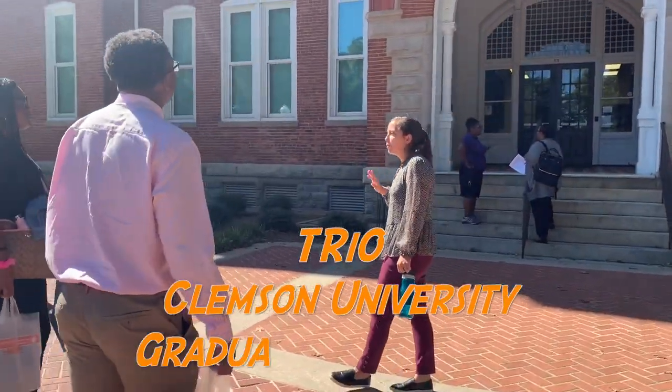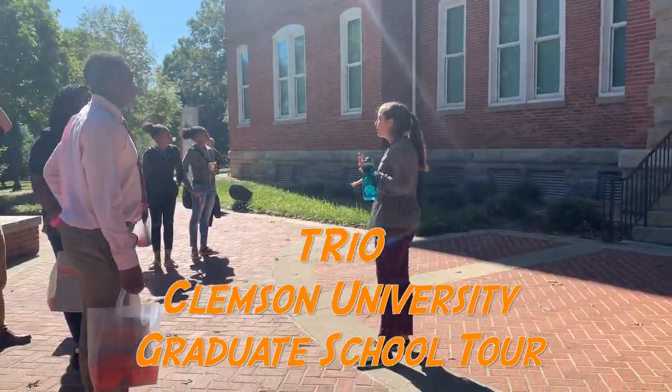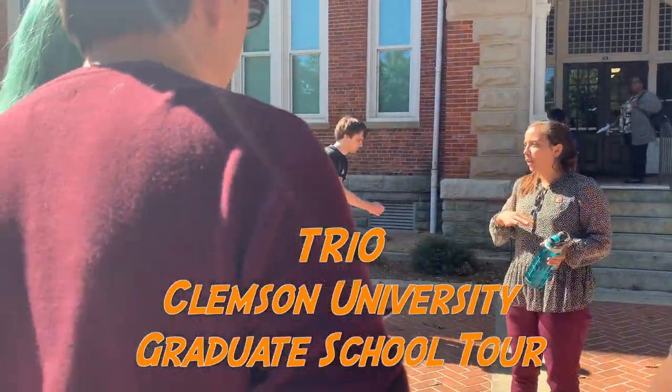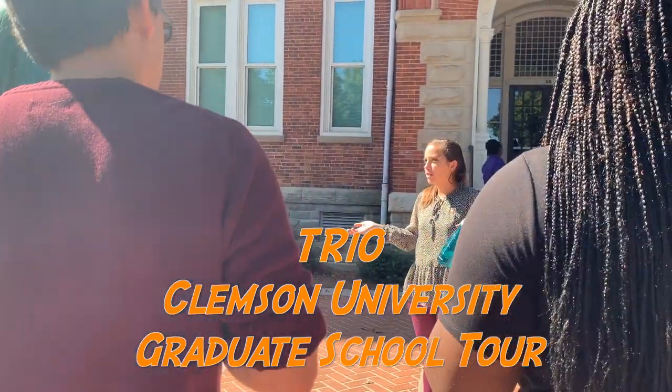Tillman Hall. This is probably the most iconic building on campus. When you see pictures of Clemson, there's a really awesome downtown, and right in the downtown we have a waterfall with a suspension.